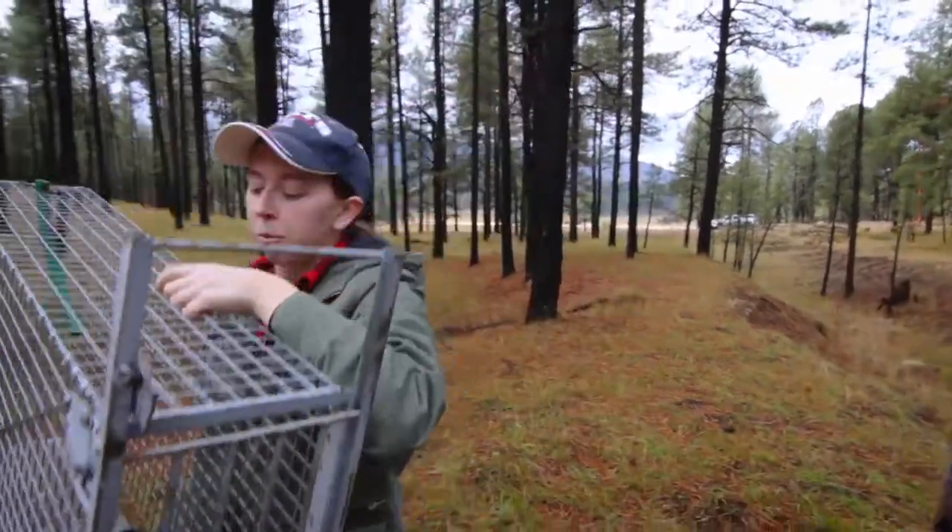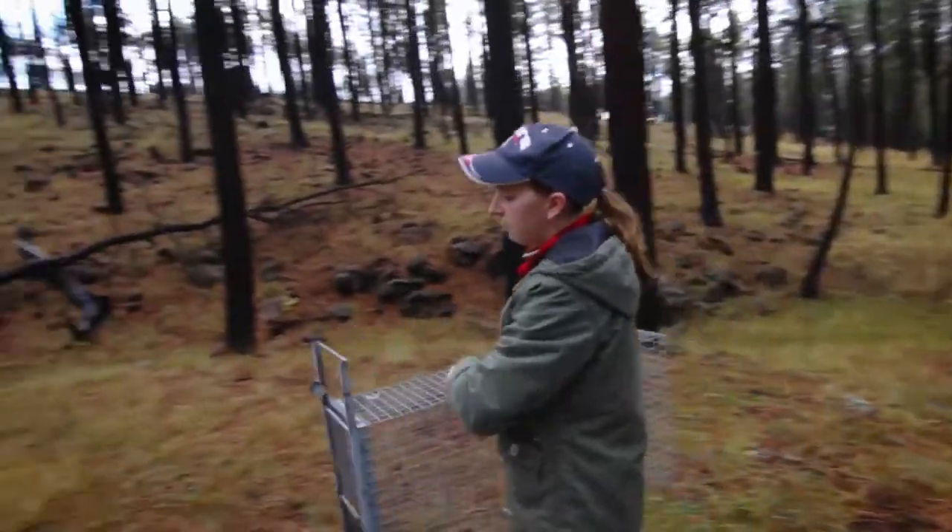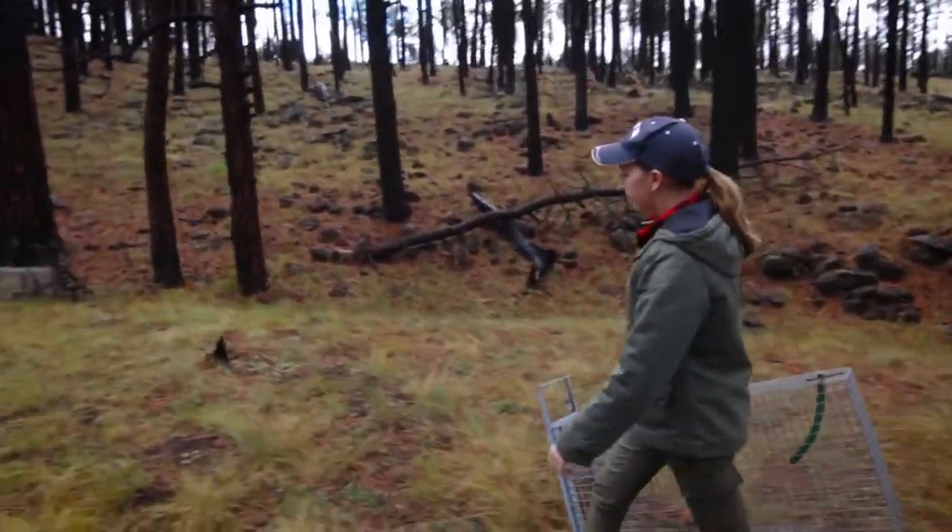Let me show you the setup we've got here before we keep going. My name is Amanda Veals and we're in one of my study sites for my master's thesis.